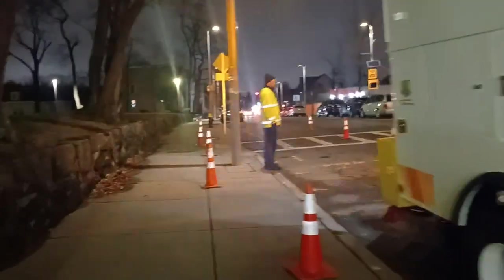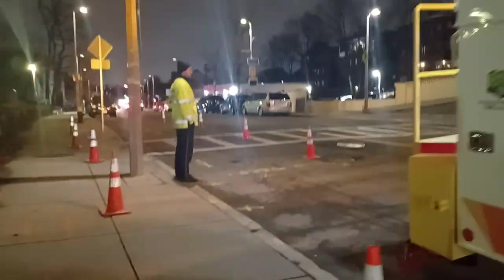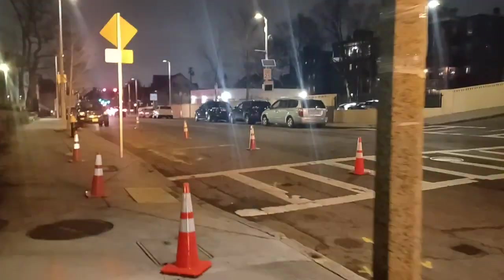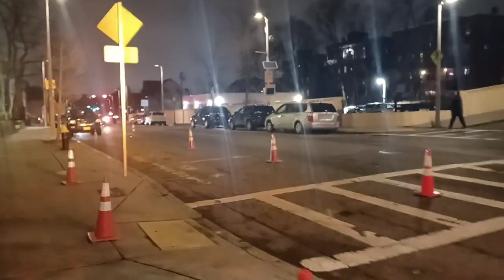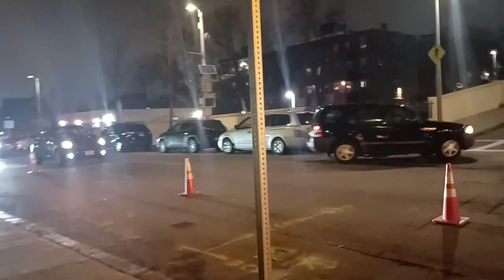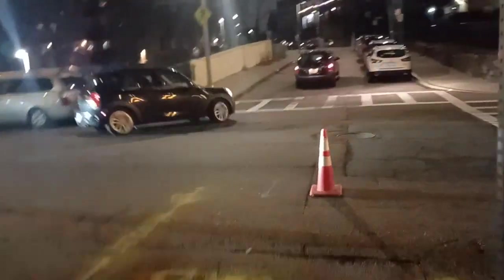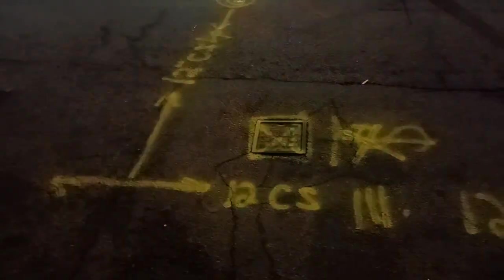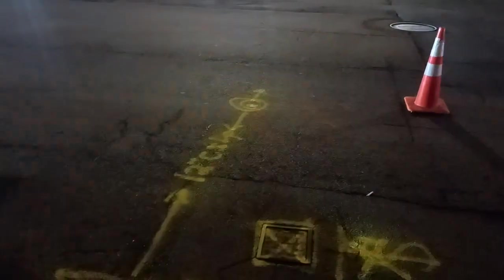All right guys, I'm going to head up out of here. Keep you guys informed what's going on. Can't make all that writing, but you guys get to see what it says. I guess it's a 12 — might be a 12-inch line in there. Who knows?